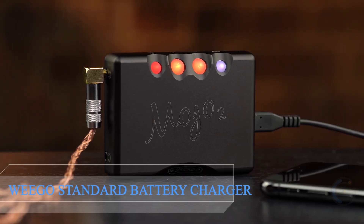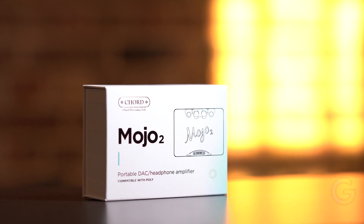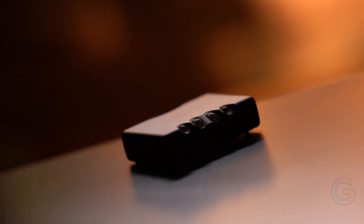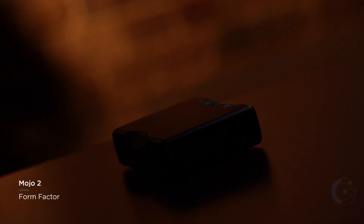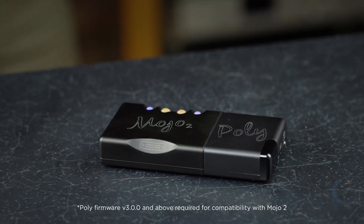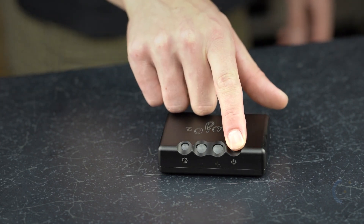Mojo 2. The British-designed and built Mojo 2 is the most advanced portable DAC and headphone amplifier in the world today. Entirely engineered around a powerful, custom-coded FPGA processor, Mojo 2 benefits from several unique technologies. Central to the new Mojo 2 is the world's first lossless DSP — an advanced digital tone control without any degradation in sound quality. The UHD DSP gives Mojo 2 unrivaled compatibility with today's wide-ranging headphones, plus unparalleled flexibility with partnering equipment.